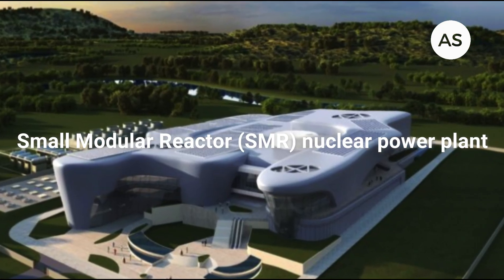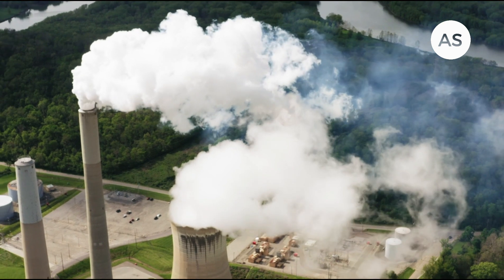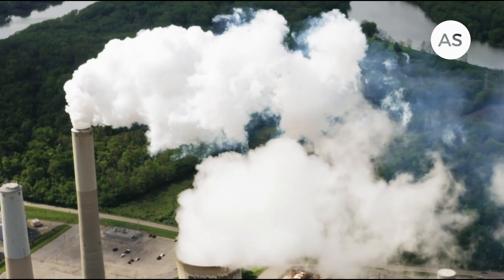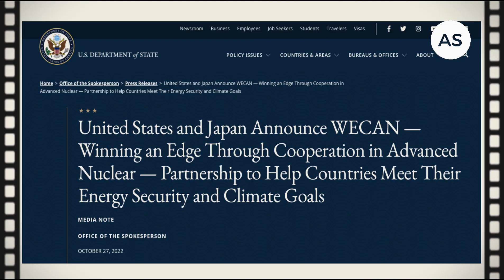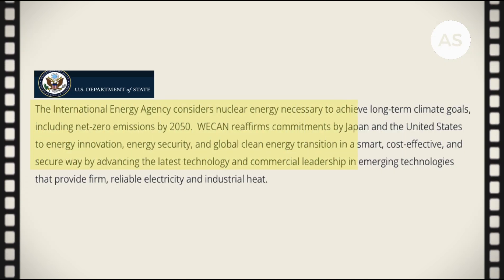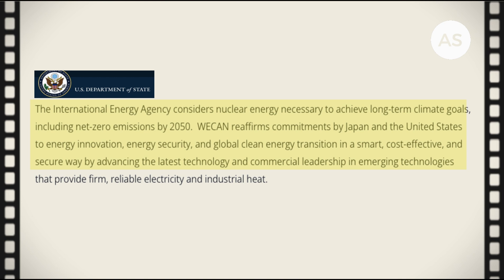A small modular reactor — SMR — nuclear power plant is a mini nuclear power plant that's about one-third the size of a normal nuclear power plant, making it easier to build and use in various locations. In October 2022, the United States and Japan announced enhanced cooperation to help the development of SMRs as well as other advanced reactor technologies in partner countries, through the WICAN — Winning an Edge Through Cooperation in Advanced Nuclear — agreement. Under the WICAN agreement, both the US and Japan pledged their sustained effort to energy innovation, energy security, and global clean energy transition in a smart, cost-effective, and secure way.